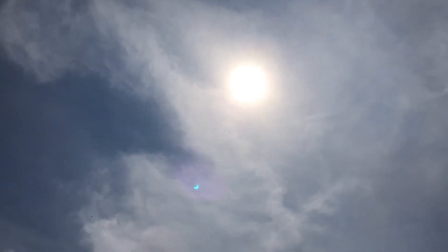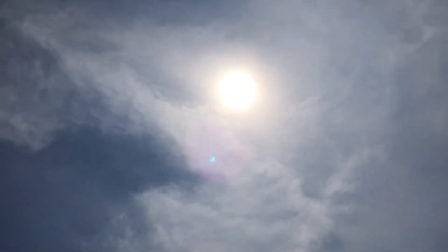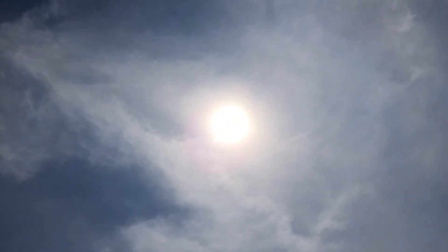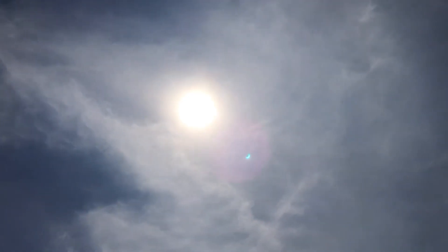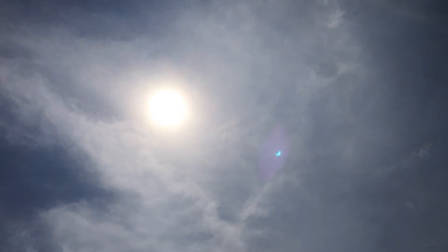We are heading over to the house now and dropping off some packages at the post office. Today is the solar eclipse — it looks pretty cool. Oh look at that lens flare, woohoo!